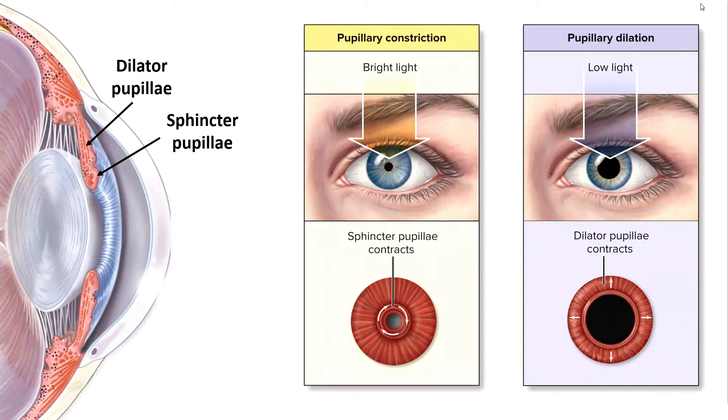The muscles of the iris are arranged into two groups: the sphincter pupillae and the dilator pupillae. The sphincter pupillae fibers are arranged in a ring — when circular muscle fibers contract, the opening in the middle gets smaller, resulting in pupil constriction. The dilator pupillae fibers are arranged radially, like the spokes of a wheel; when they contract and shorten, they pull the perimeter of the pupil outward, resulting in dilation. Neither is under conscious control — both are innervated by the autonomic nervous system.